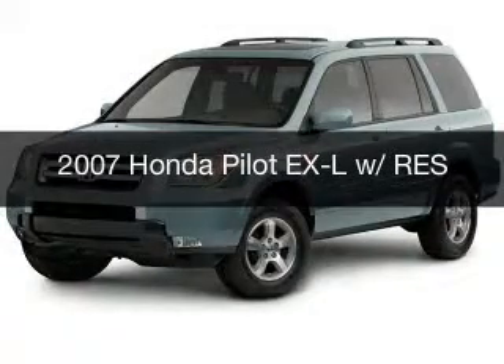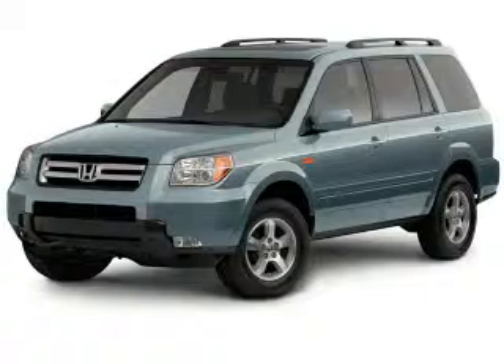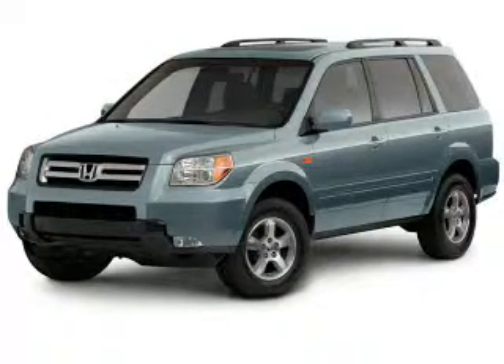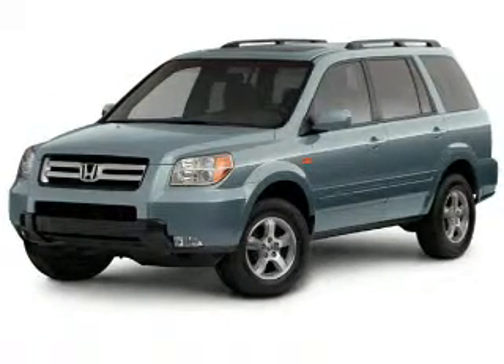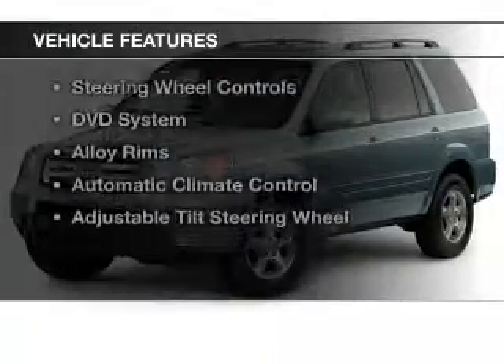This is a used 2007 Honda Pilot. It's powered by front wheel drive, a 3.5 liter six cylinder engine, and a five speed automatic transmission. The features include a power sunroof,